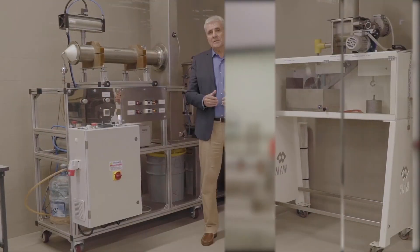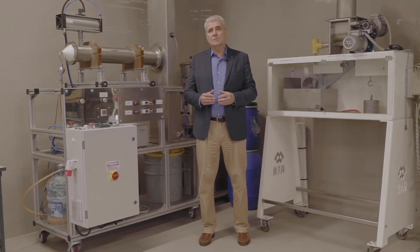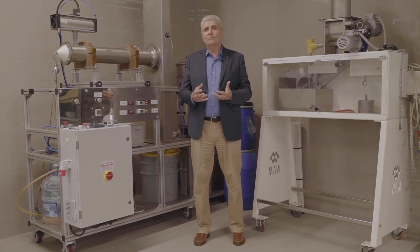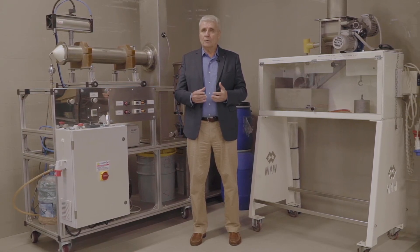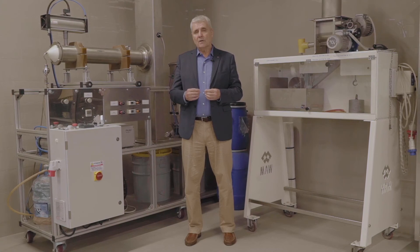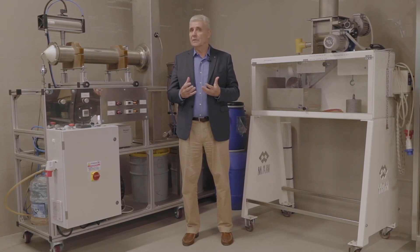This special piece of equipment is used for VDI tests of permeability of filter media. Our R&D group is taking a great interest in the development of advanced filter media for their dust collectors.